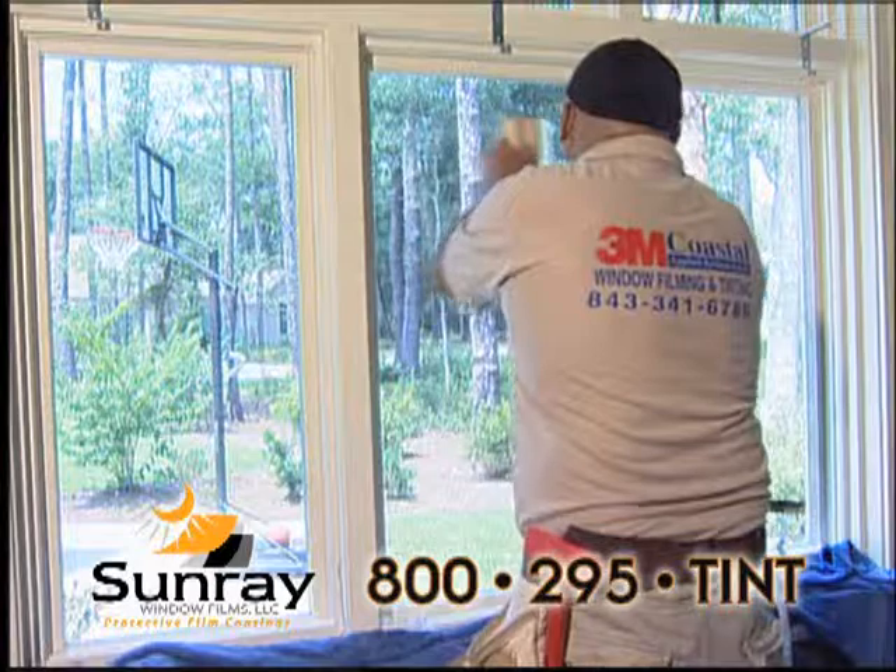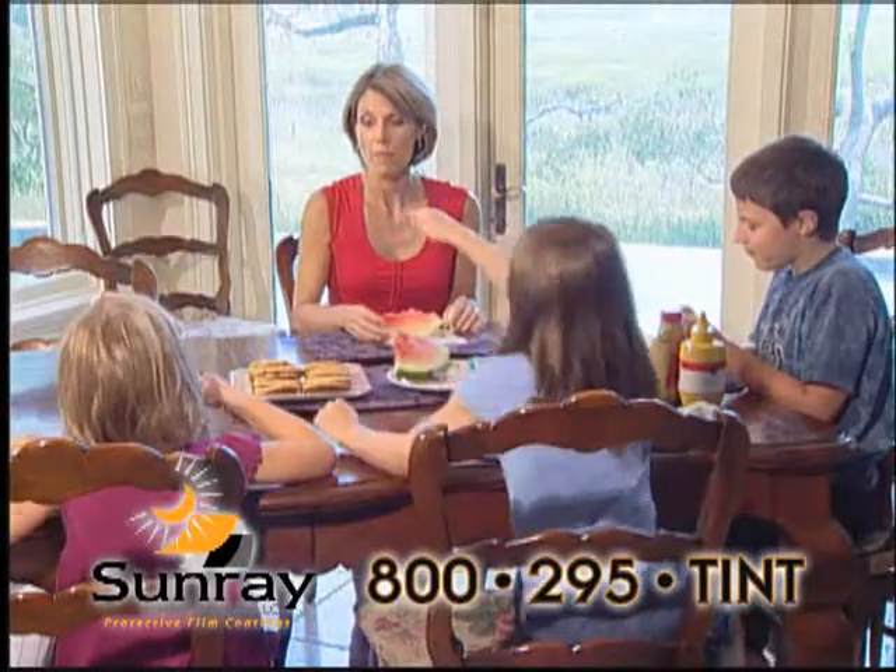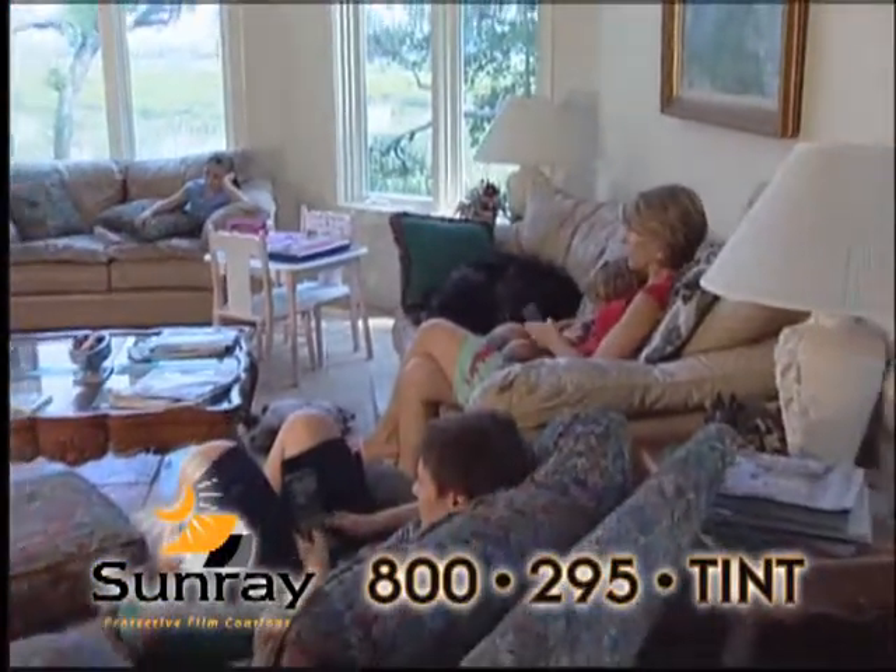We had the film installed a month after we moved in, and it works great. You can't really tell that it's even on the windows, but it does make a huge difference. It keeps us very comfortable in the house, and I would recommend this film to anybody.